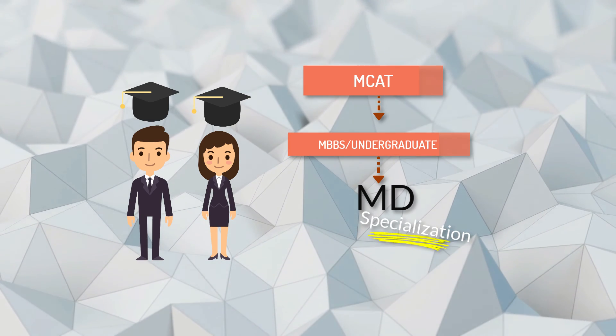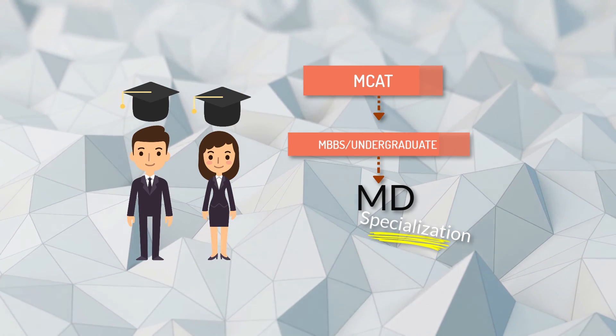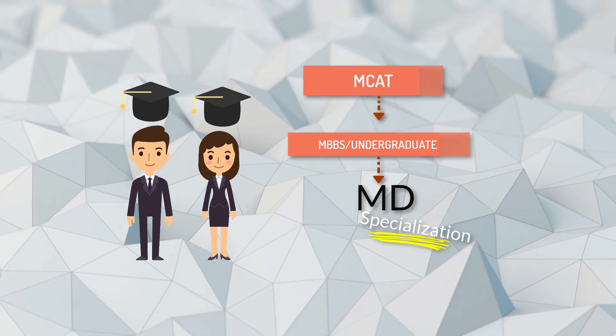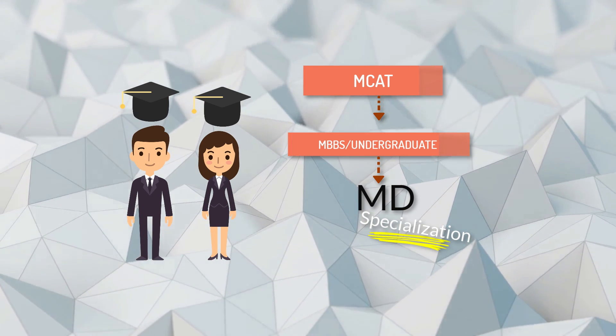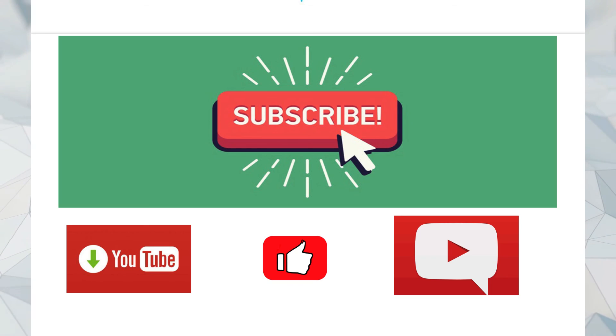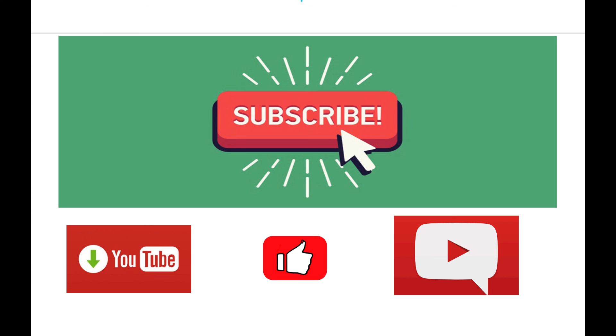So this is all the basic difference between MBBS and MD. MBBS is provided mostly by Asian countries, while MD is provided mostly in the US, which also requires an undergraduate degree. If you need any information on any topic in the medical field, make sure to let us know and we'll make more videos.